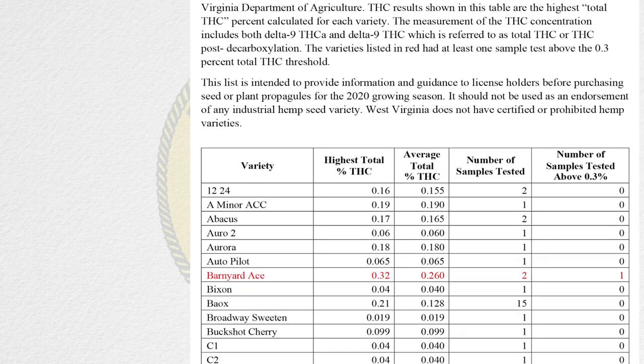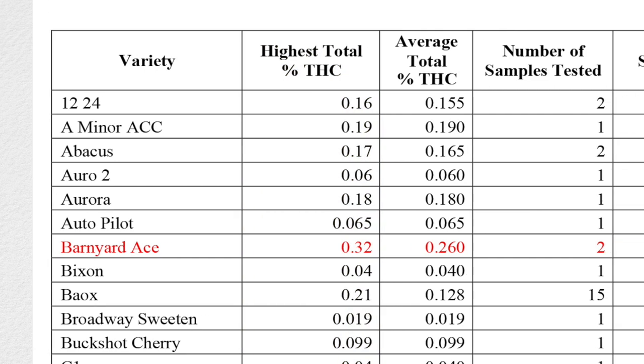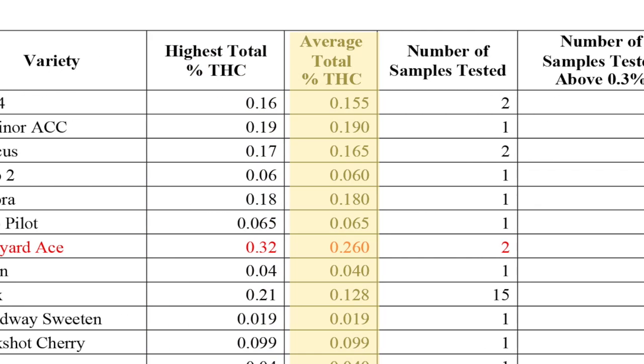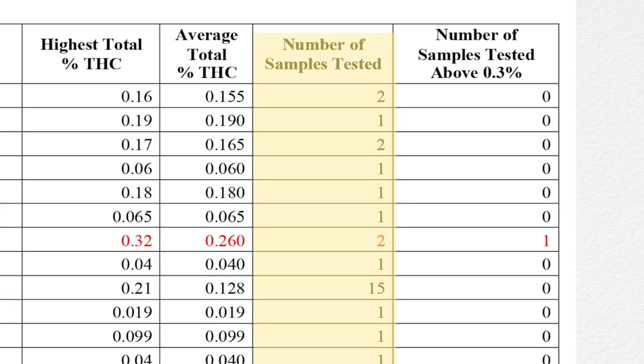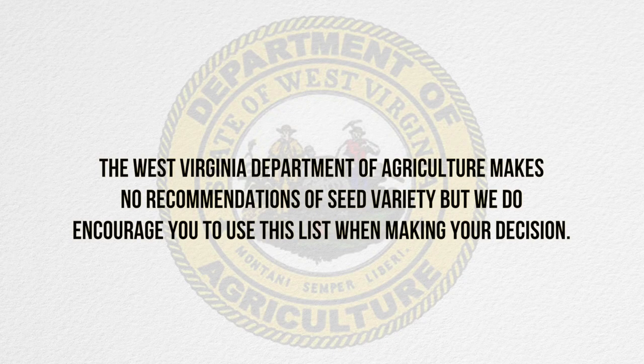The list we're reviewing here is made up of all the varieties of hemp that we tested in 2019. The list contains the common names of each variety, the highest percent of total THC, the average percent total THC, the number of samples taken in the field, and the number of samples that tested above 0.3% total THC. When selecting a seed source, make sure to pay attention to the THCA percent as well as the THC, as both are incorporated in our calculation. The West Virginia Department of Agriculture makes no recommendation of seed variety, but we do encourage you to use this list when making your decision.